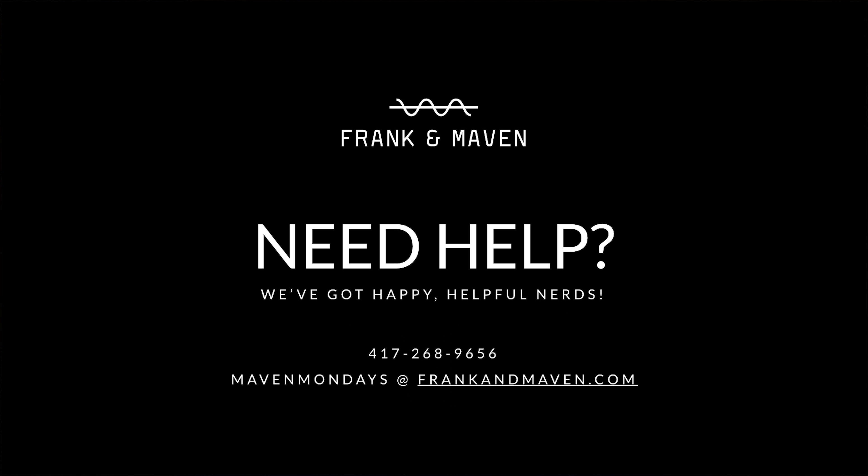Follow those tips and you should have a better outcome for your Yelp reviews and maybe reviews on other sites. If you need any help, give us a call — we'd be happy to help you walk through that process or help you write. You can give us a call or shoot us an email at mavenmonday@frankandmaven.com. Thanks for watching, guys. Have a great week.